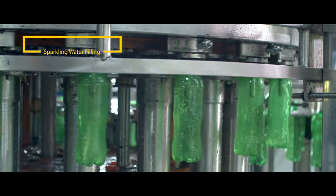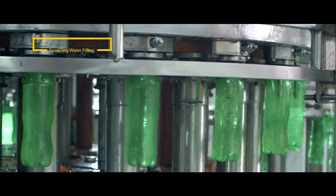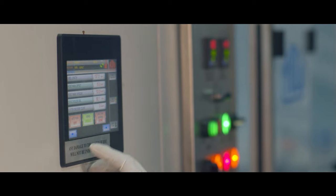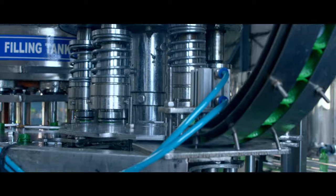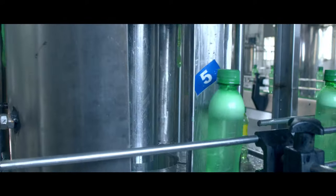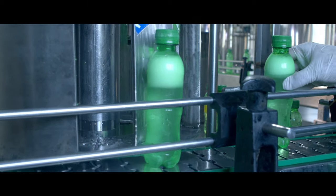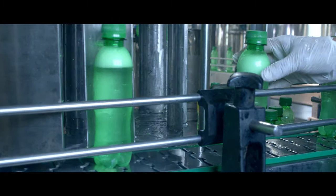As it undergoes the process of removal of microscopic and colloidal particles by coagulation, filtration, softening, and pH adjustment. De-aeration of water is ensured to facilitate subsequent carbonation and filling operations, to minimize foaming problems.